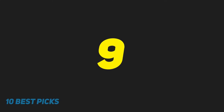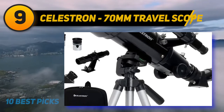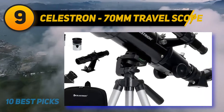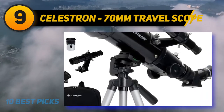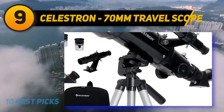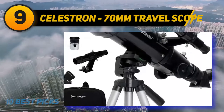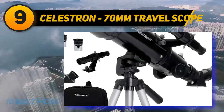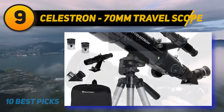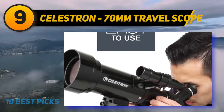At number nine, the Celestron 70mm Travel Scope. This telescope is for those wanderers who want to take their telescope from their backyard to another continent. It has high-quality fully coated glass optics and comes equipped with two eyepieces — 0.78 inches and 0.39 inches — providing low and high power views of celestial objects. It has a lightweight frame and a custom backpack to carry it everywhere.